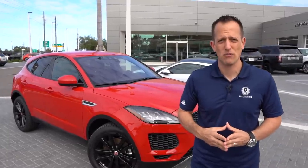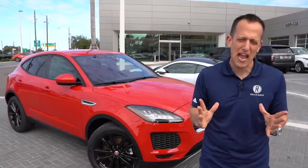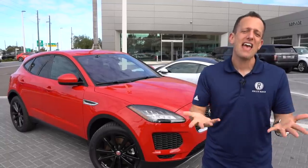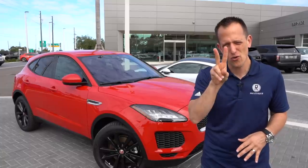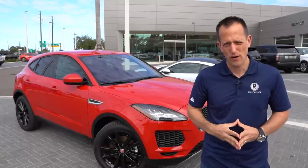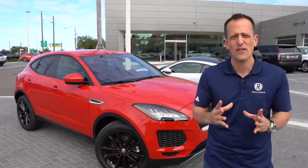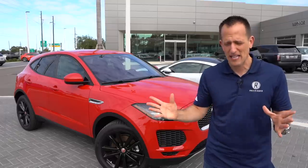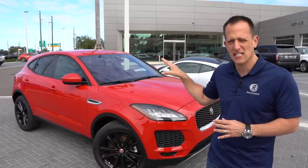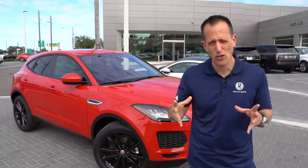Jaguar has been around for a little over 85 years, if you could believe that. So many iconic models — the XK120, the D-Type Jags, the E-Type Jags, the XJR220s. The list goes on and on. Even two wins at the coveted 24 Hours of Le Mans. Now in the 21st century, Jaguar understands that people have a demand for SUVs, crossover SUVs, compact SUVs, and everything else. That's where the E-Pace falls into the lineup, below the F-Pace — it's a smaller SUV.